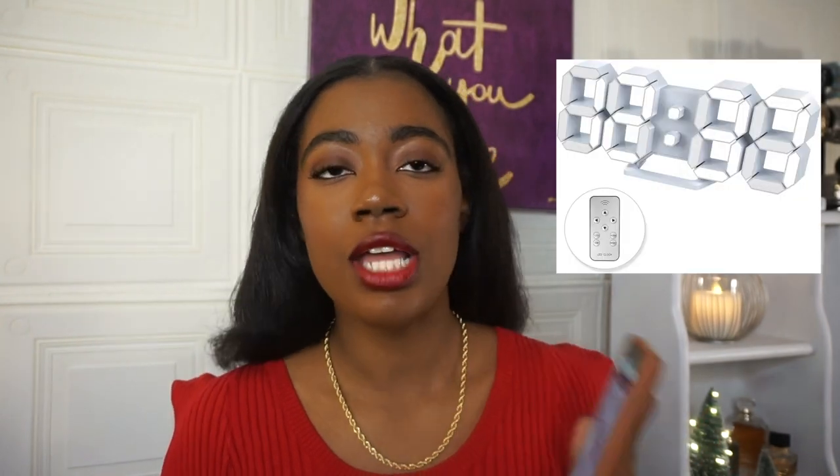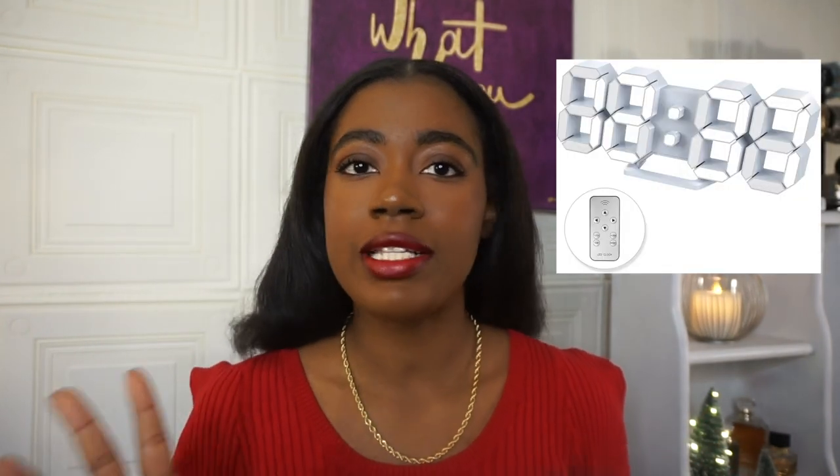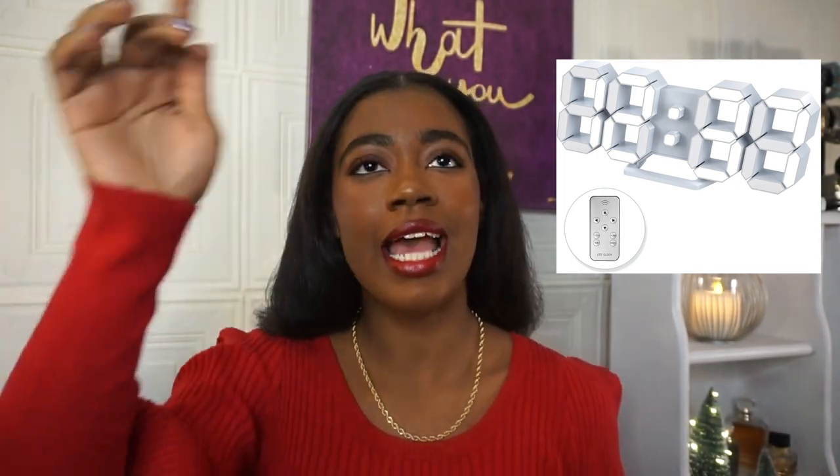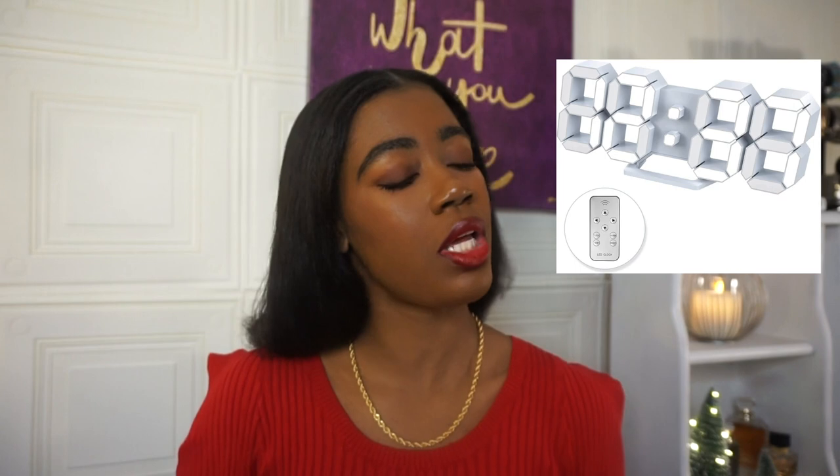The next item is this wall clock. I actually bought this for one of my friends, I think two years ago now. It's a really nice wall clock — a nice LED digital display, but it's not like a screen; it's like the actual numbers, which I thought was really cool. It also has an alarm function built in. So I think this is really cute and it just looks aesthetic.